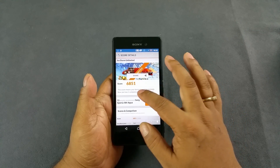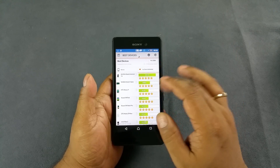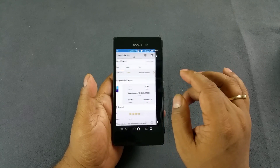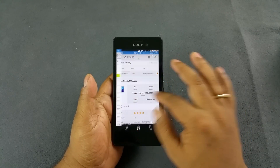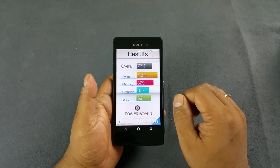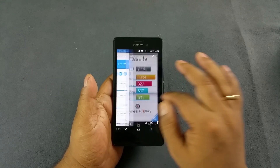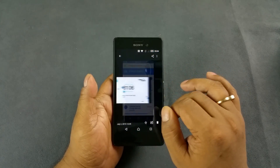In 3DMark, 6,851 in Adreno Unlimited, where the max goes above 40,000. And then the Basemark OS II score — it's the two score actually — 774, where the max goes about 2,200.